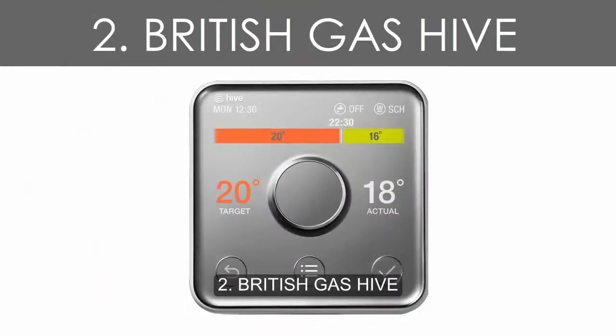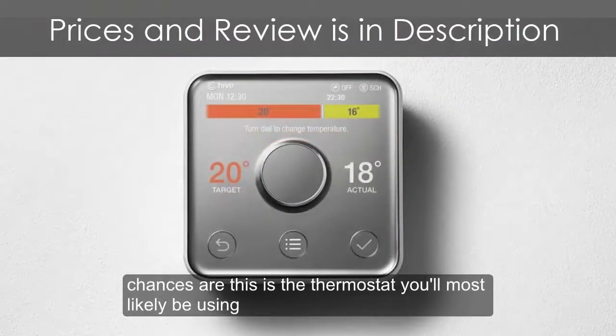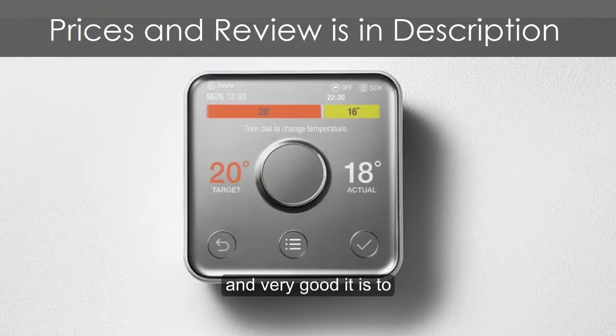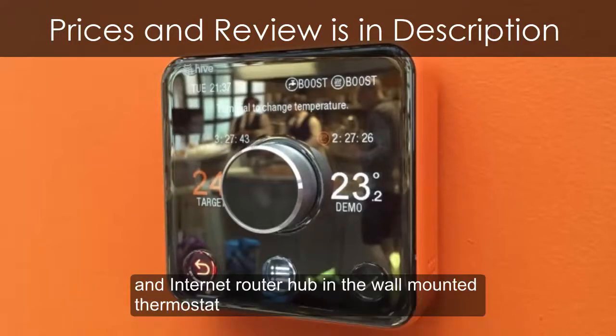Number 2: British Gas Hive. Given that Hive is a British Gas innovation, chances are this is the thermostat you'll most likely be using — and very good it is, too. The Hive system is fitted by a qualified engineer and incorporates three pieces of kit: a boiler receiver, an internet router hub, and a wall-mounted thermostat.